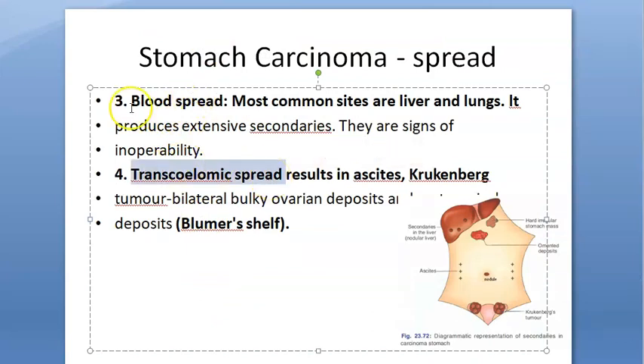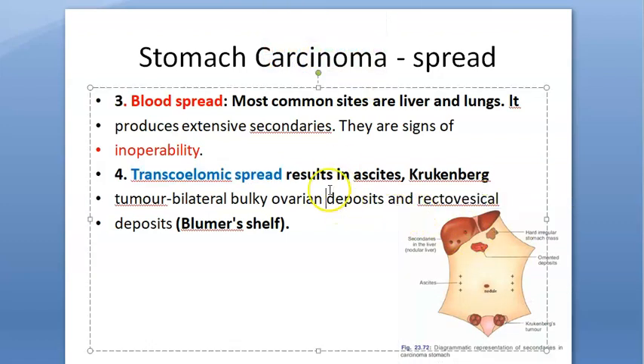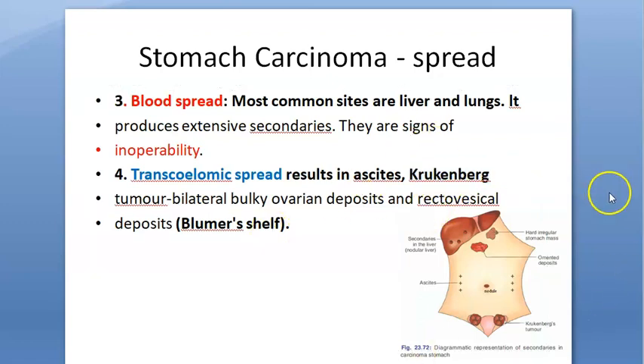Third is blood spread — it uses the blood to spread. Blood spread and extensive secondaries in the liver and lungs are signs of inoperability. Fourth is transcelomic spread — it spreads within the coelomic cavity, causing ascites, Krukenberg ovarian tumor, bulky ovarian deposits, and retrovesical deposits — that is Blumer's shelf.